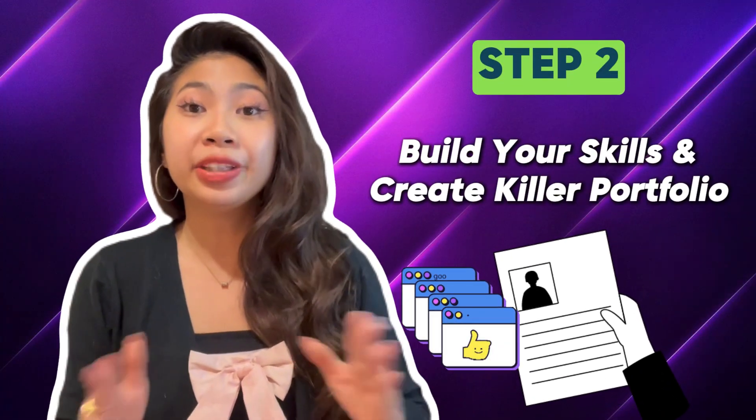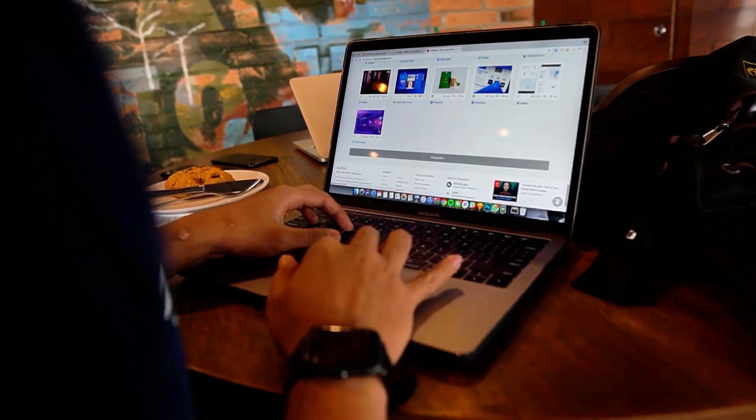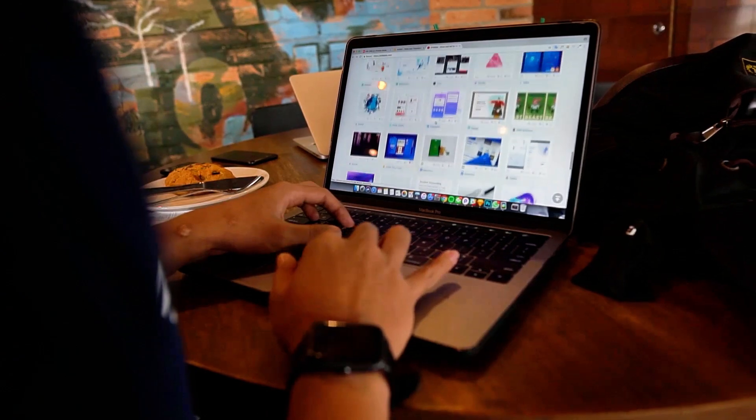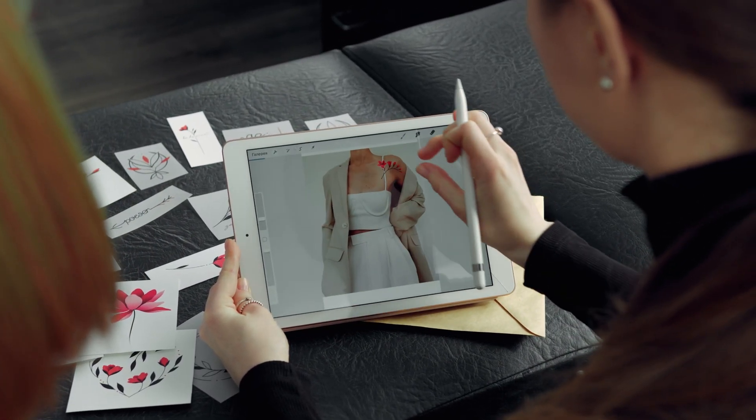Step 2: build your skills and create a killer portfolio. Learn the basics of web development, design, and communication tools. Showcase your projects and skills to potential clients. It's your chance to shine.